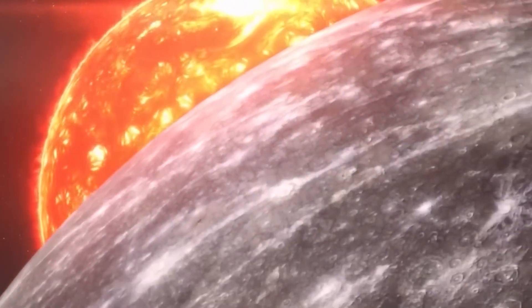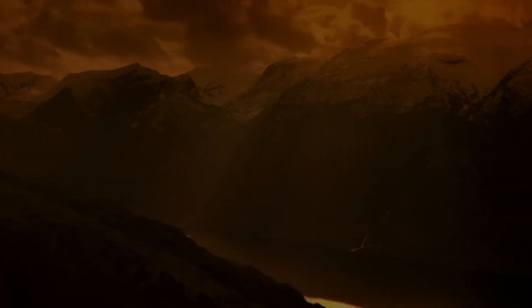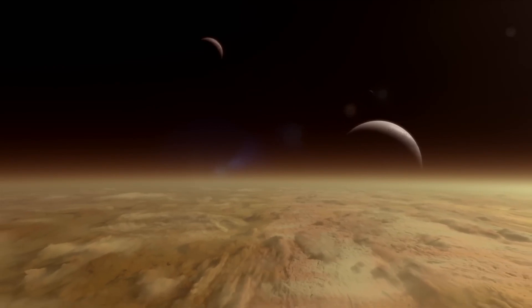At a certain point, the sun would appear to stop, proceed briefly, and then continue on its original path. This strange dance occurs because Mercury's rotation cannot keep up with its rapid orbit.